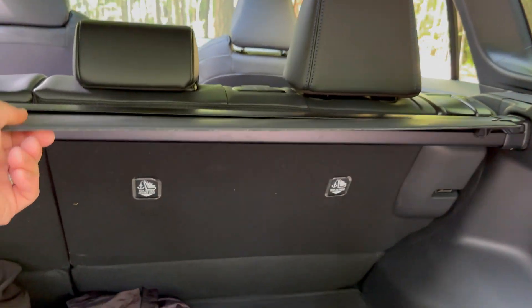The RAV4 zips through curves — it's kind of fun, not something you'd do all the time, but it handles it confidently. With 219 horsepower, it's very respectable and balances well against a fuel economy target of around 40 MPG or higher. People mostly choose this for versatility and great gas mileage. The turning circle is also tested — it proves to be reasonably tight.